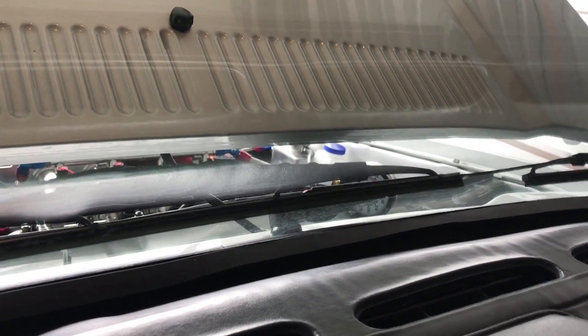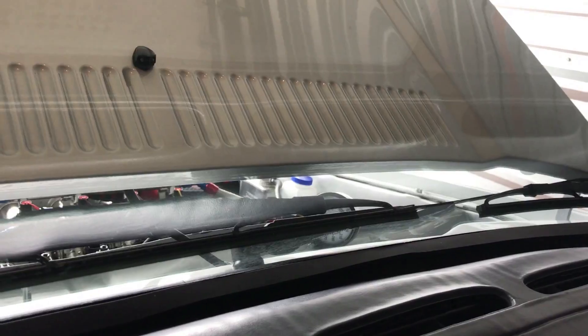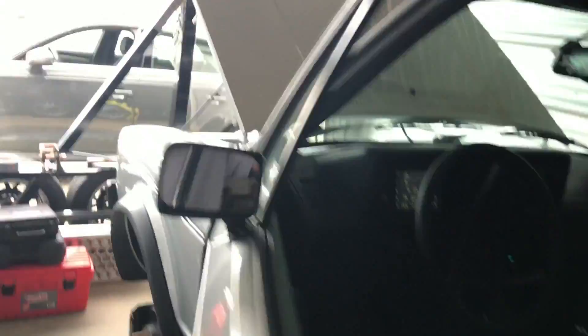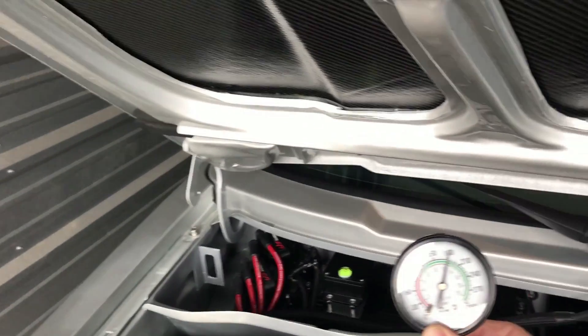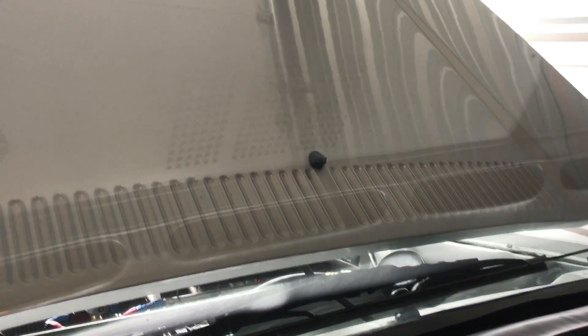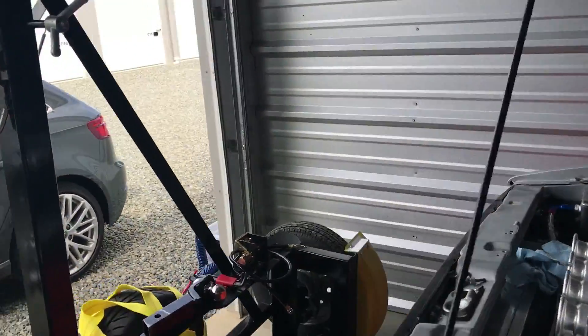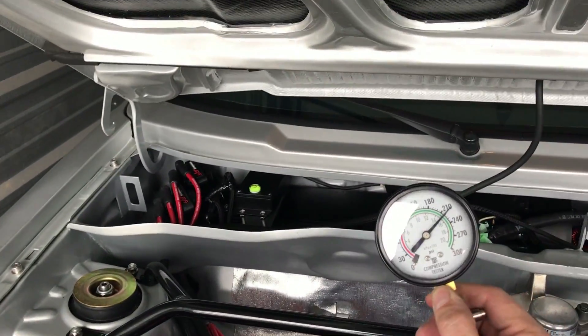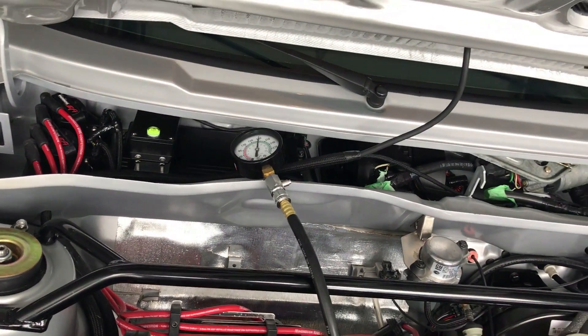Cylinder number three — it's a little lower, it's the lowest of the three so far. That turned out to be 180. Cylinder number four. So I'm varying between 180 and 210 — some of these are not doing as well as others.